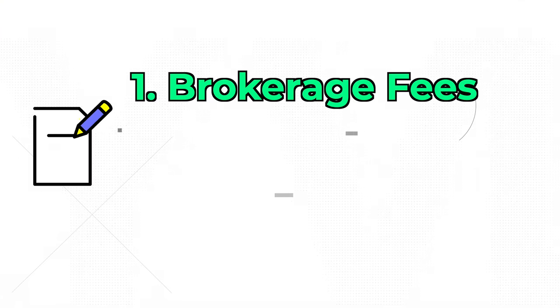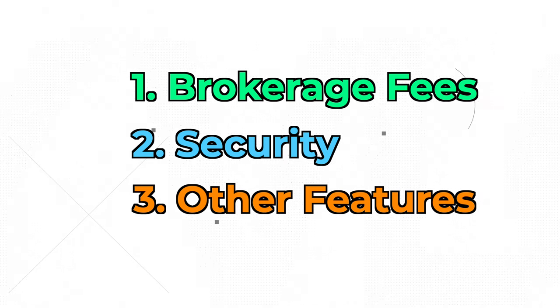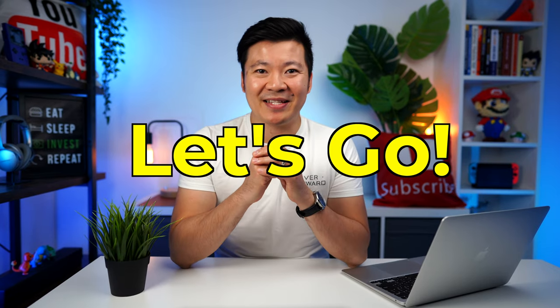That is why I'll compare the brokerage fees, security, and other important features you need to know when selecting the right online broker. And at the end of the video, I'll reveal my top 3 favourite online investing brokers from the list. So if you're interested, let's get started.